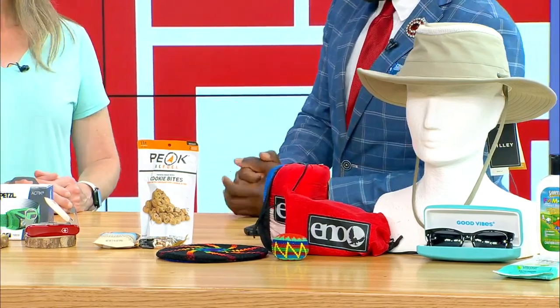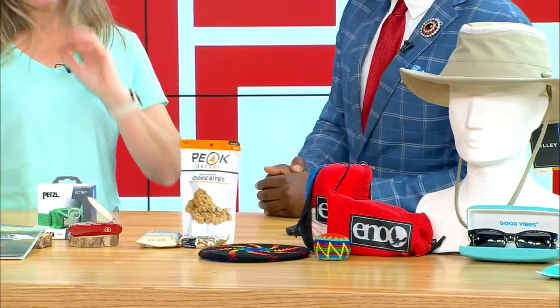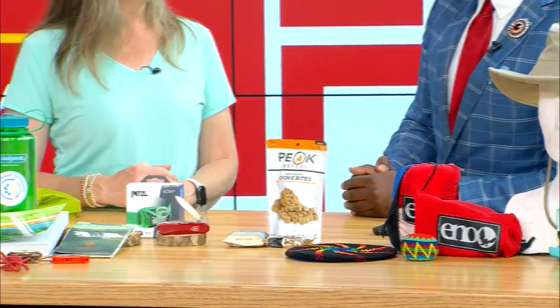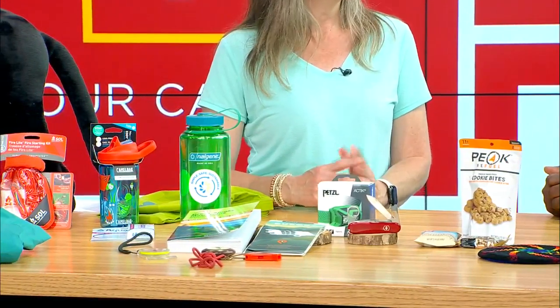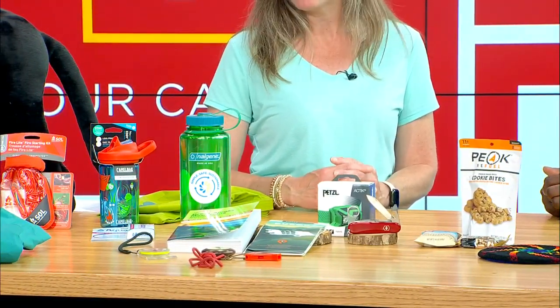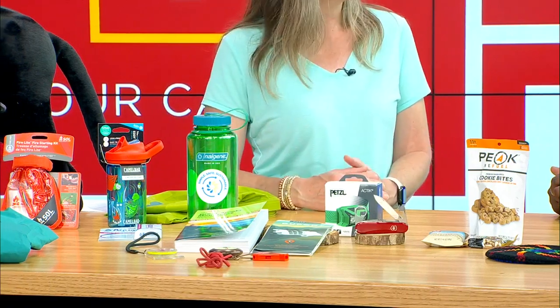Snacks are always key, and hydration too. Make sure you're hydrating well before your hike and taking enough water with you. A couple of liters for a day hike is typically sufficient, but assess the temperature and weather. And have a way to filter more water should your day hike turn into something longer.